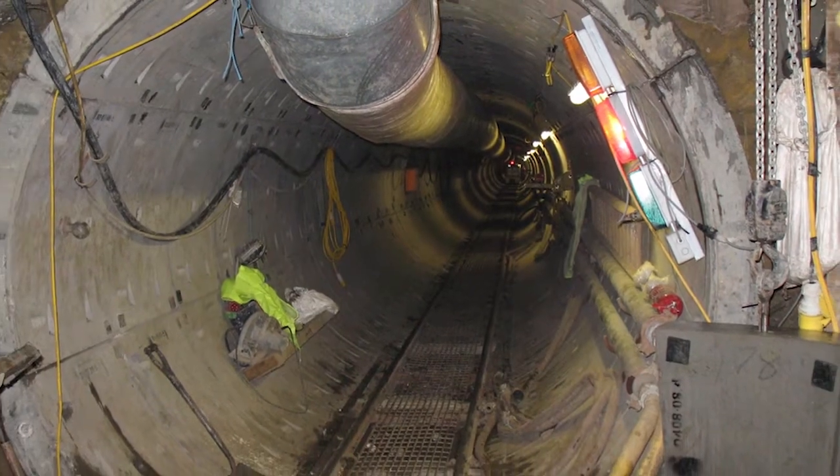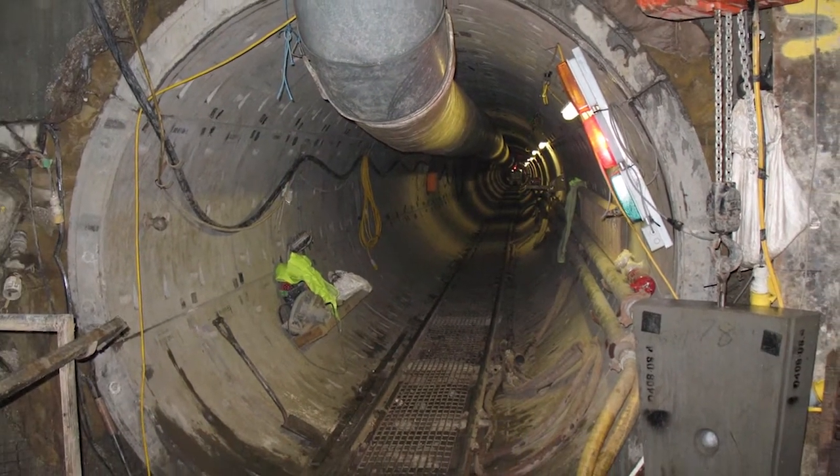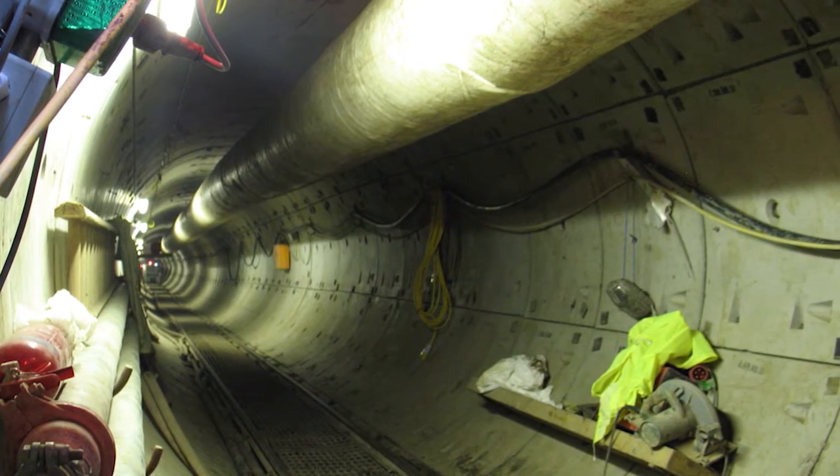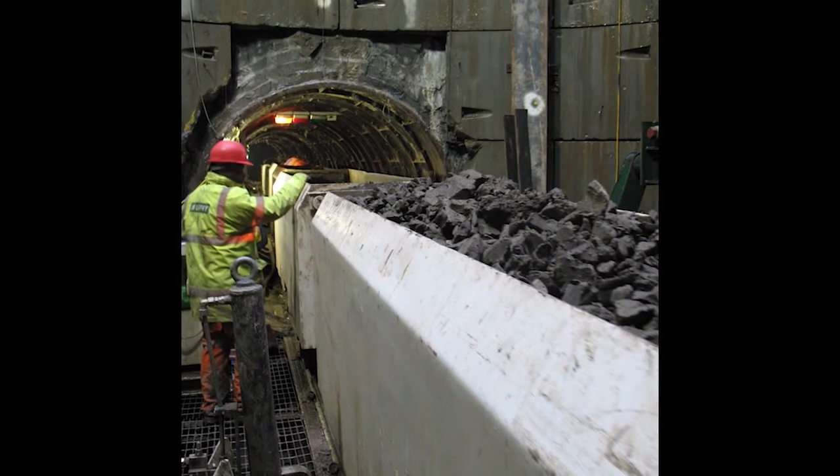Over 2.3 kilometres were constructed in four 2.5 metre diameter segmentally lined TBM-driven tunnels, predominantly through London blue clay.